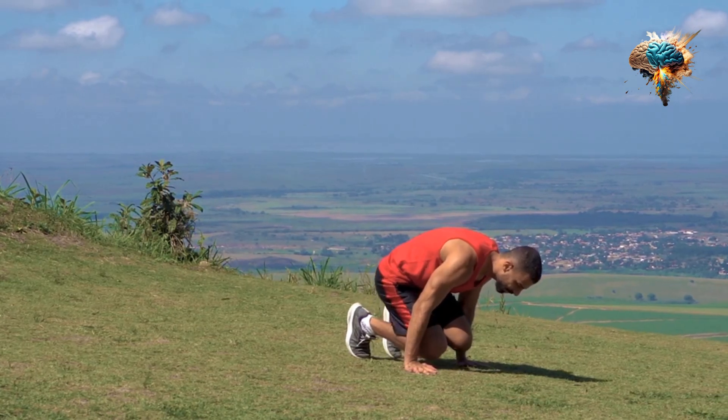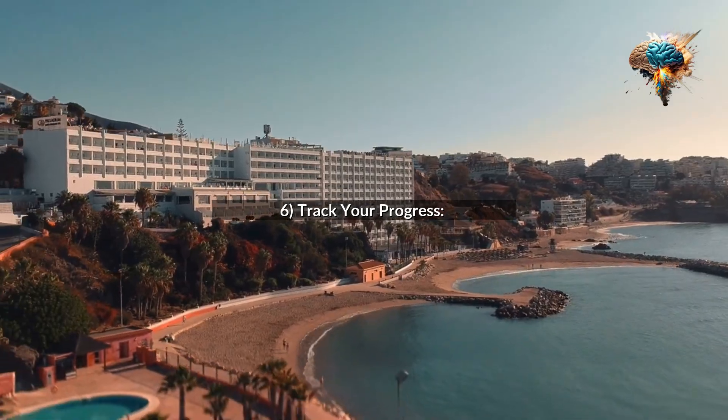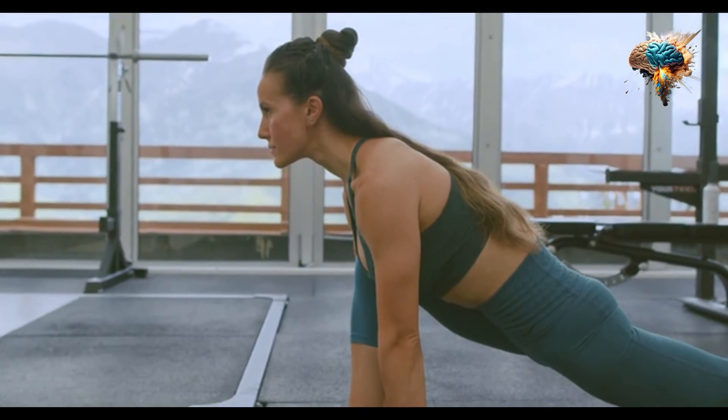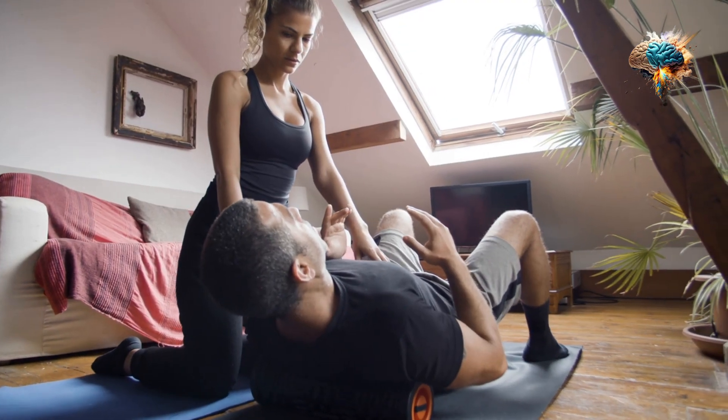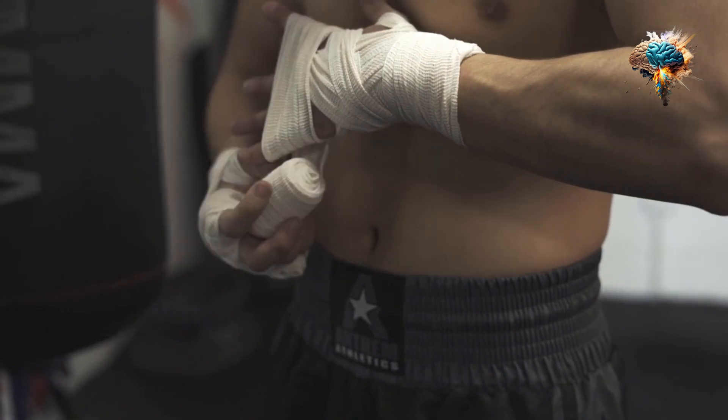6. Track Your Progress. Keep track of your workouts and progress. This will help you stay motivated and see how far you've come. Use a fitness app or a journal to track your workouts, weight, and measurements.